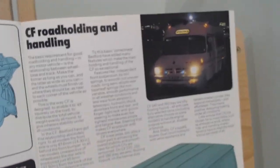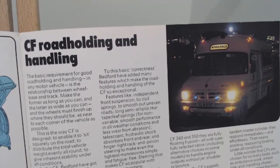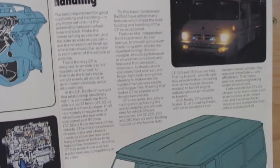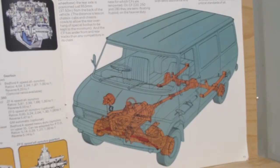Going over to the next page, I'm instantly reminded of these Bedford CF ambulances - a very iconic image. Whether you saw them on the road or in British TV programmes set in the 70s, there were always Bedford CF ambulances in them. It tells a little bit about road-holding and handling, with a nice little image of the van layout.